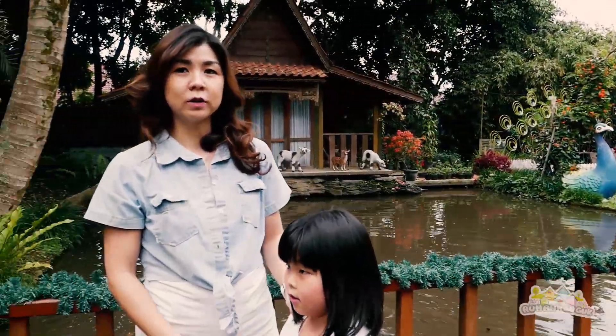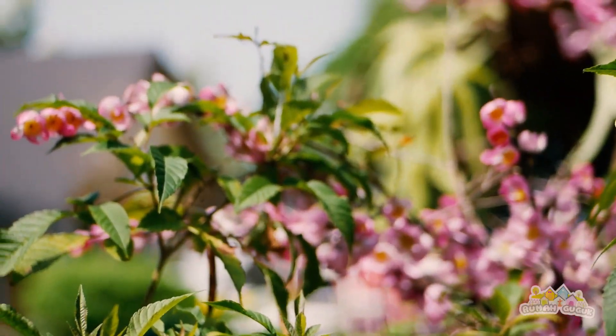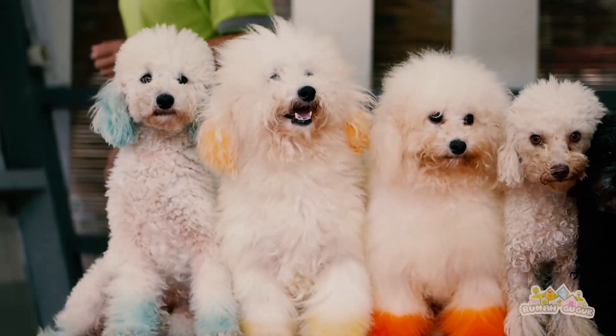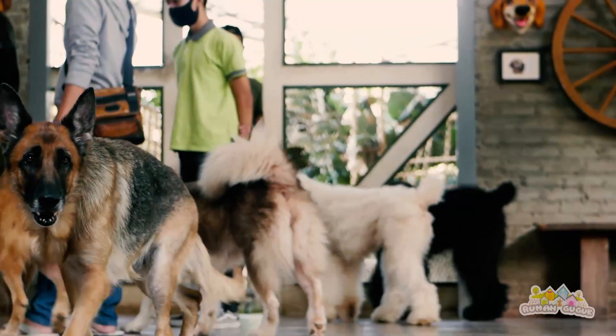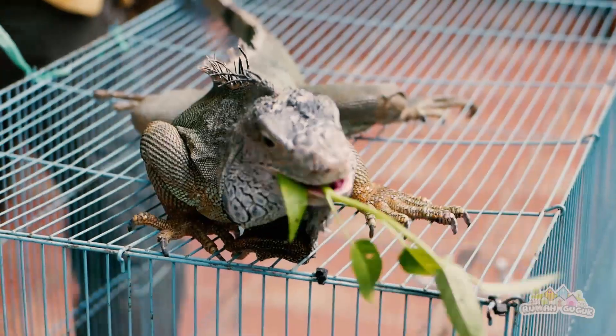Sekarang kita sudah dari taman guguk. Taman guguk itu lebih alam, tempatnya lebih luas. Di sini kita bisa makan ikan, bisa lihat ada empat dogi kecil dan dogi besar — kita pisahkan. Satu rumah dogi kecil, satu rumah dogi besar. Selain itu juga kita ada kambing, kambing etawa, ada kelinci, ada iguana, ada burung, ada bebek, ada ayam.